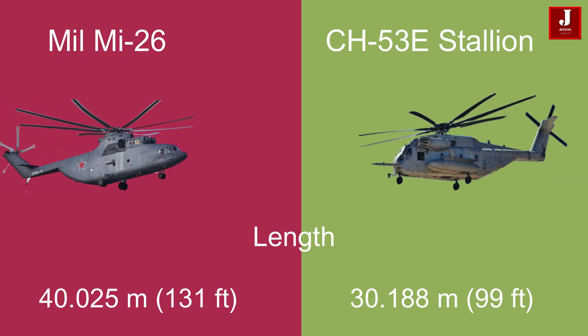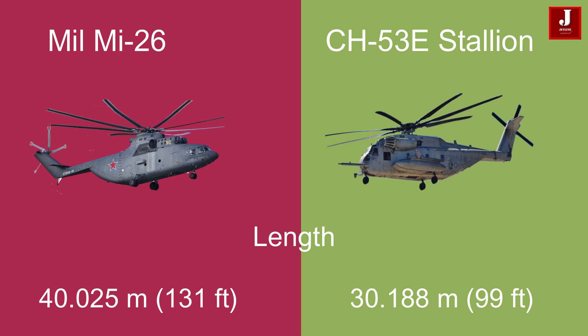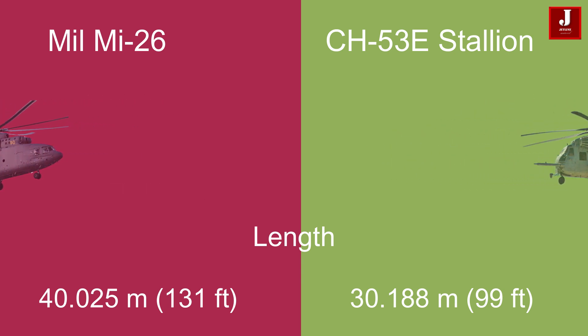The Mi-26 measures 40.025 meters in length, making it significantly longer than the CH-53E, which measures 30.188 meters (99 feet).